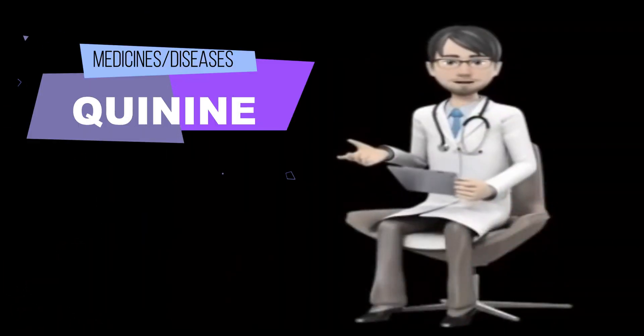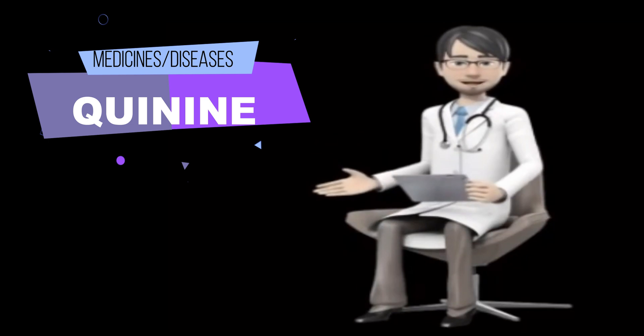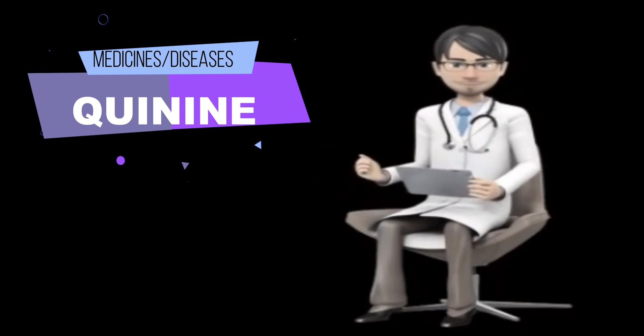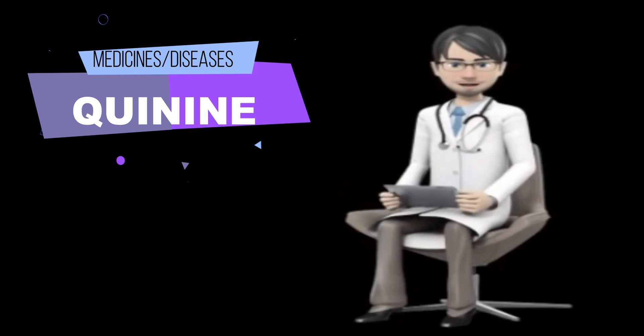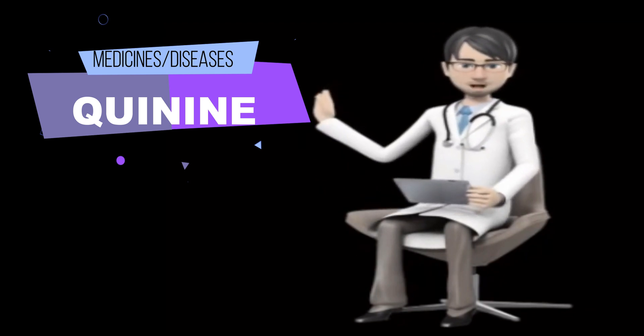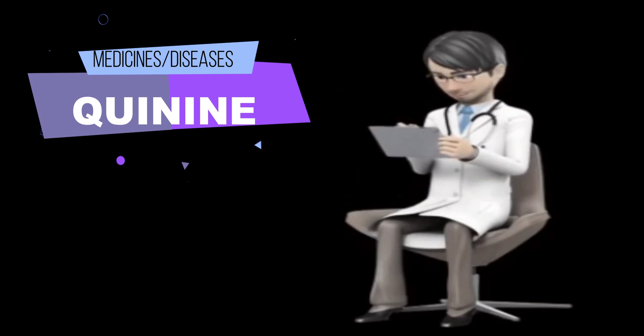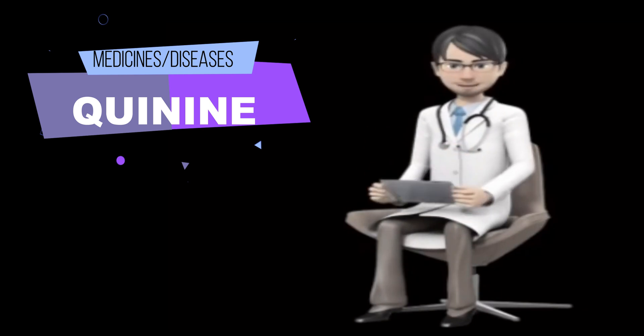What is quinine and what is quinine used for? Quinine is used alone or with other medications to treat malaria, a serious or life-threatening illness that is spread by mosquitoes in certain parts of the world. Quinine should not be used to prevent malaria. Quinine is in a class of medications called anti-malarials. It works by killing the organisms that cause malaria.